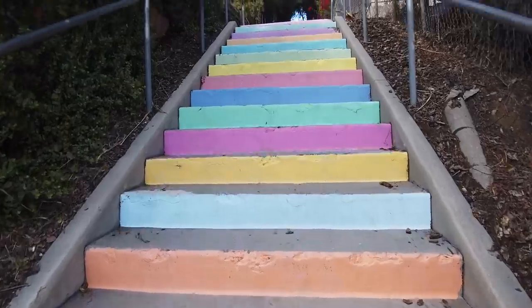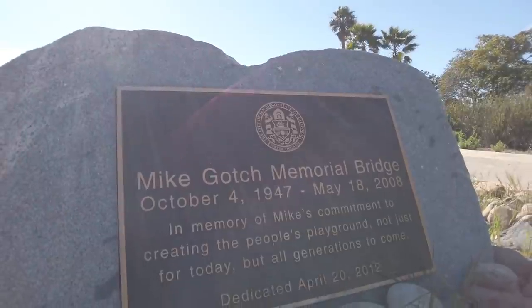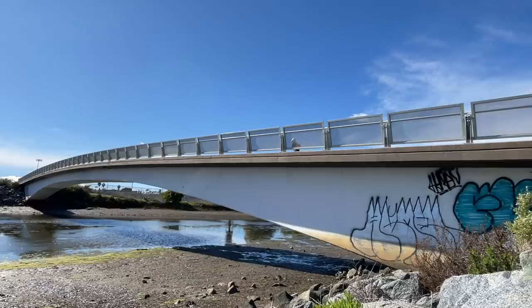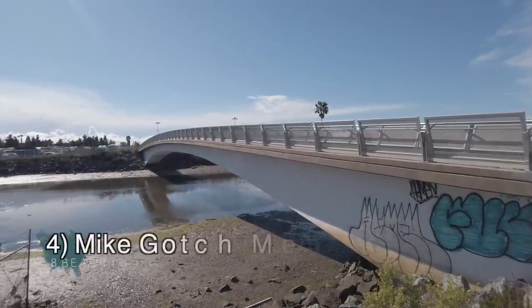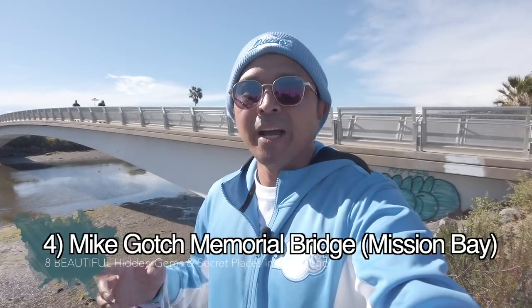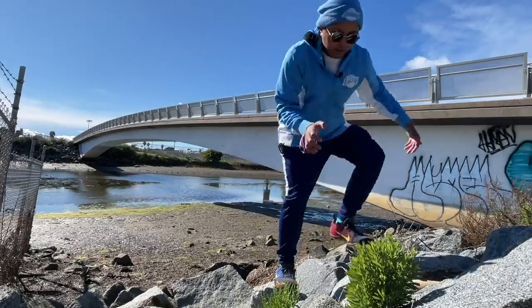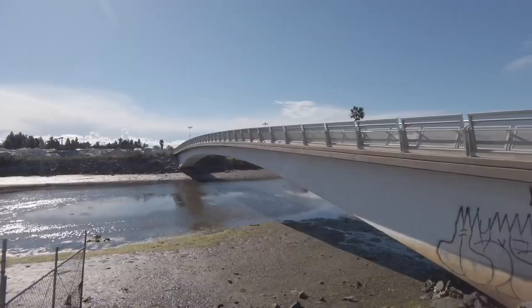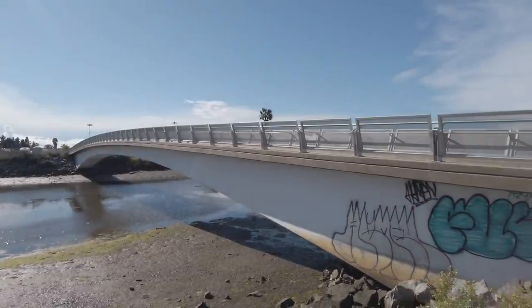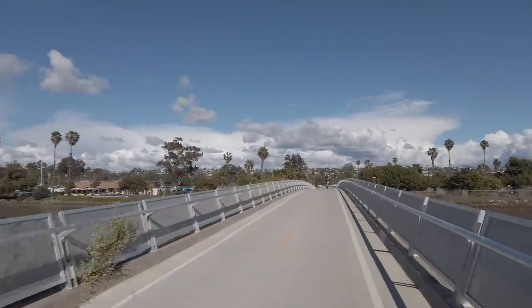On to the next hidden gem — we made it to the Mike Gotch Memorial Bridge. Mike Gotch was a local politician who had a big impact within the beach cities of San Diego, and he was given the honor of this biking and walking bridge in memory of him. It's a beautiful bridge that leads to Campland by the Bay and into Anza Cove. It's hidden because you can't drive your car to it — you have to have a bike, a skateboard, or walk over. It's a beautiful ride over this little channel.